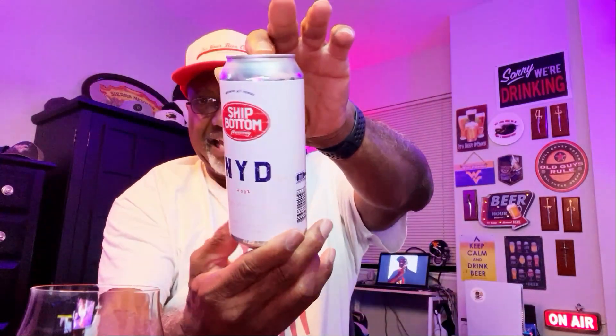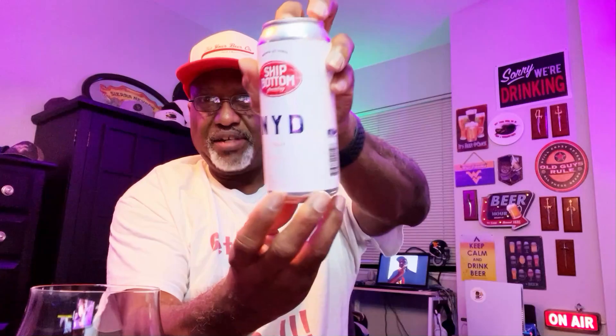Today I'm going to share with you a beer from Ship Bottom Brewery. They are out of Beach Haven, New Jersey. It's going to be a look at the NYD Imperial Stout. This is the 2022 edition, one I pulled from the cellar. It comes in at a 10% ABV.